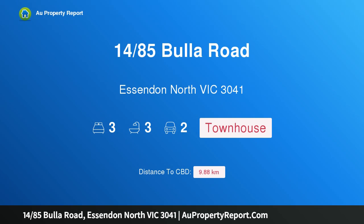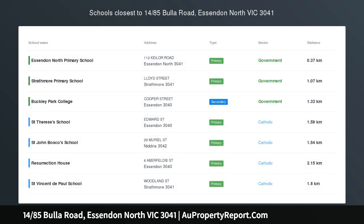Hi, I am glad to introduce property 1485 Spoola Road, Essendon North, Victoria 3041.